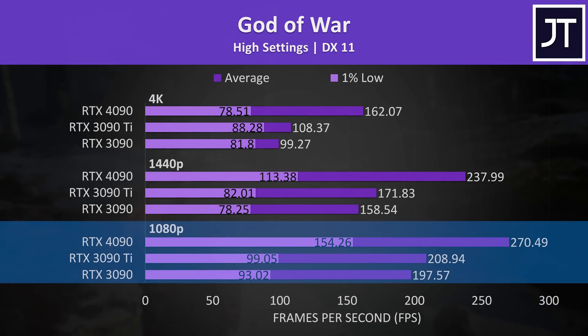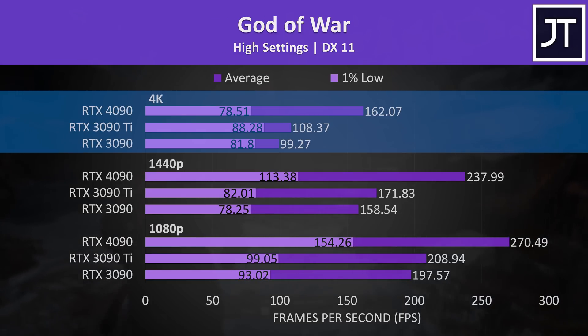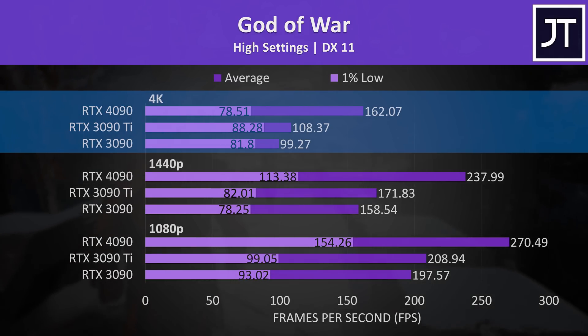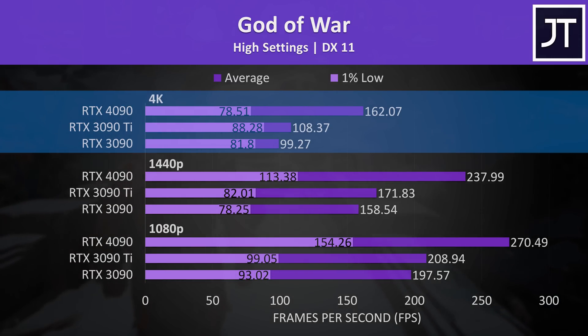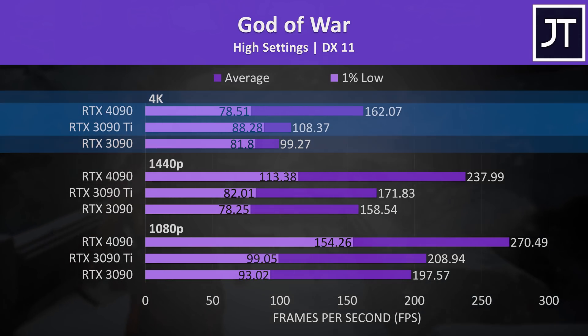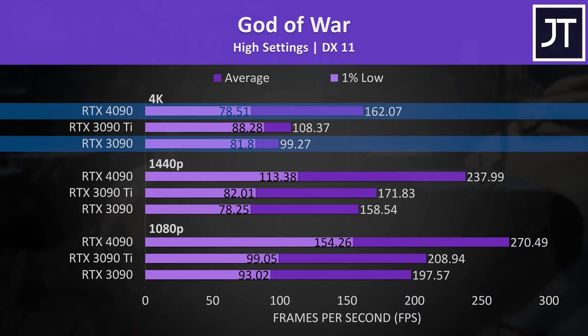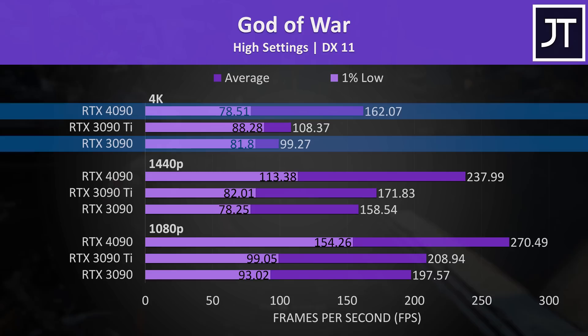God of War had some decent gains at the lower 1080p resolution at high settings — not even the highest ultra settings. For some reason the 1% lows were worse on the 4090 at 4K, but it was reproducible. It's not that much of a difference though, and the average frame rate was still 50% faster compared to the 3090 Ti and 63% ahead of the 3090.